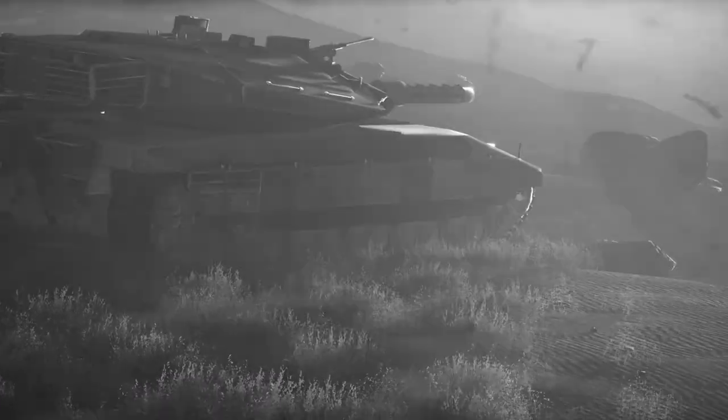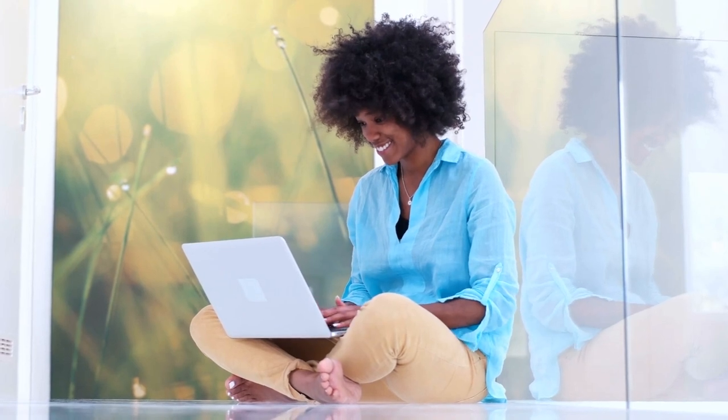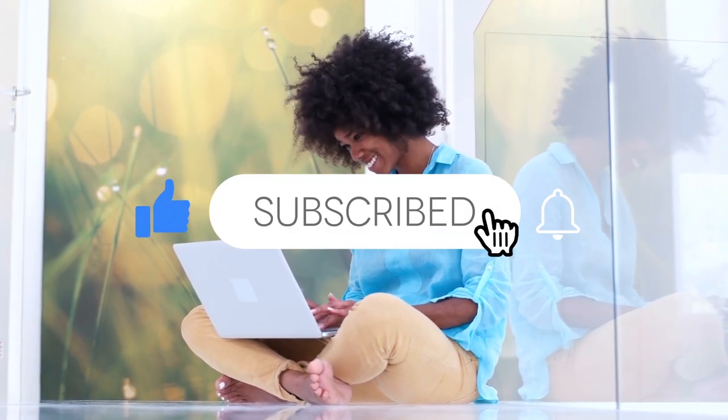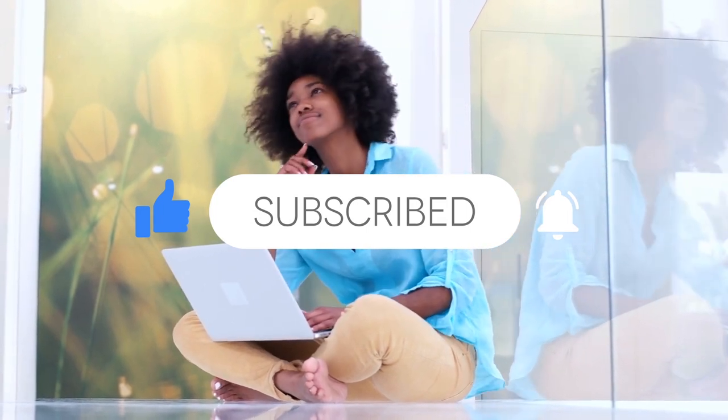If you haven't subscribed to The Biggest yet, go ahead and click that subscribe button. The content here will keep you well informed with the most interesting stuff you need to know. And don't forget to share this video with your friends.